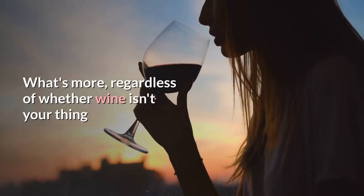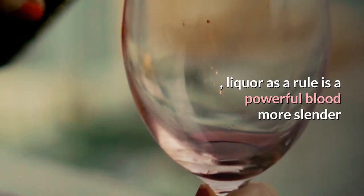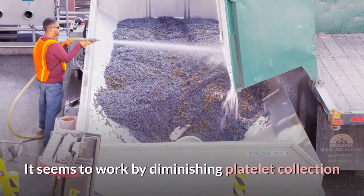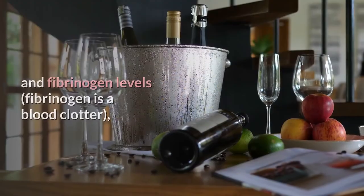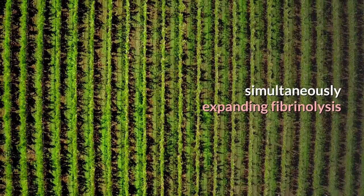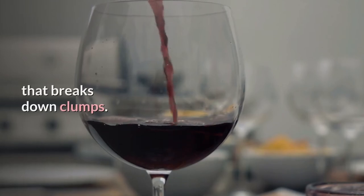And even if wine isn't your thing, alcohol in general is an effective blood thinner. It appears to work by reducing platelet aggregation and fibrinogen levels — fibrinogen is a blood clotting agent — while simultaneously increasing fibrinolysis, which is the process that breaks down clots.